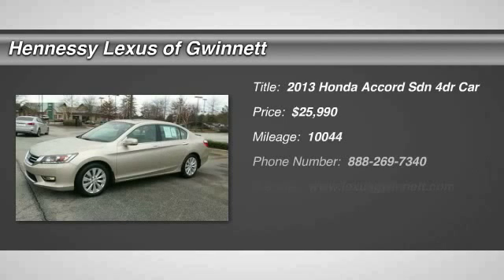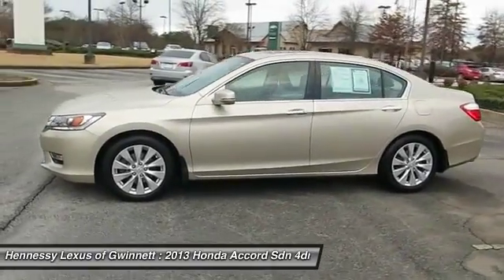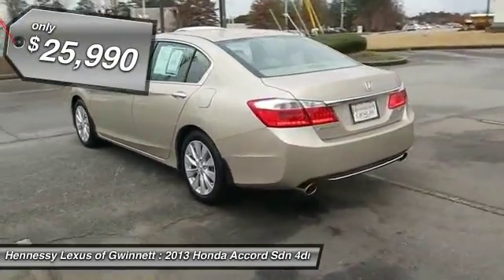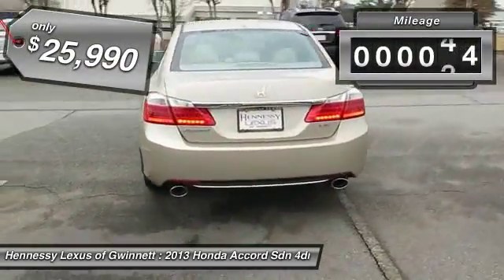The 2013 Accord: ingeniously simple, yet overflowing with luxury and technological creativity. All that and more in the Accord, priced below $30,000. This vehicle has less than 15,000 miles.